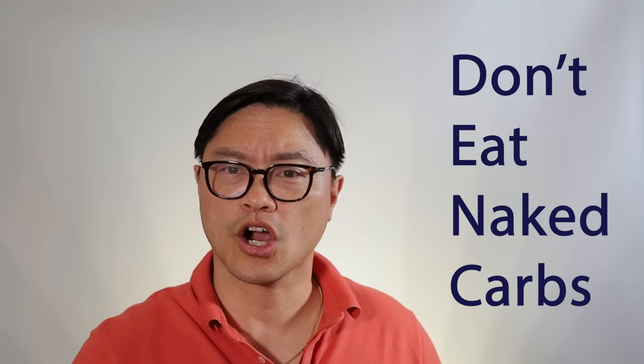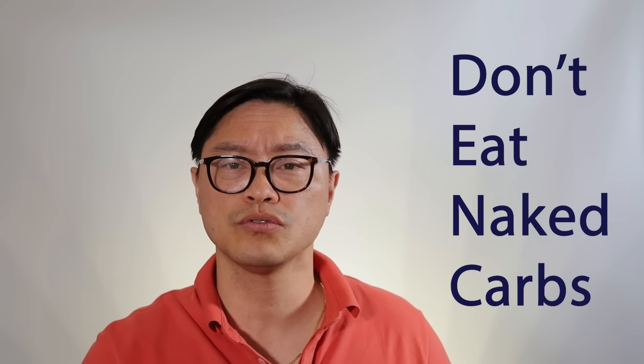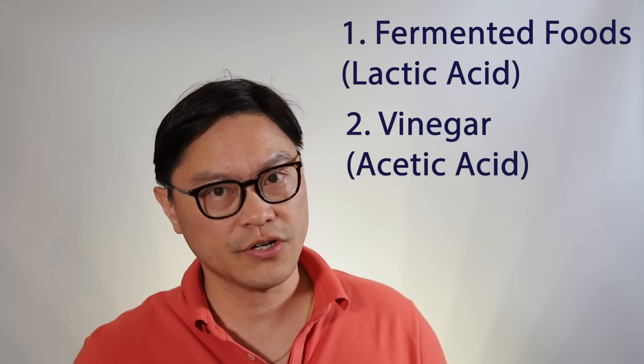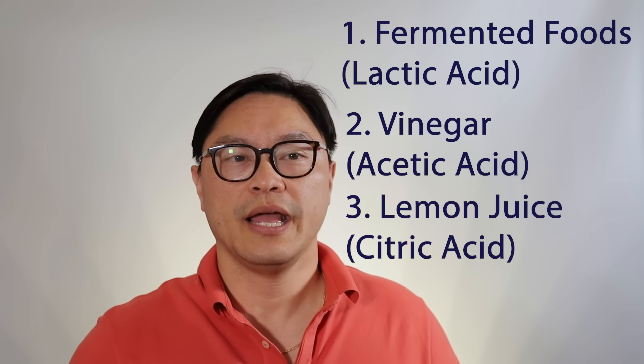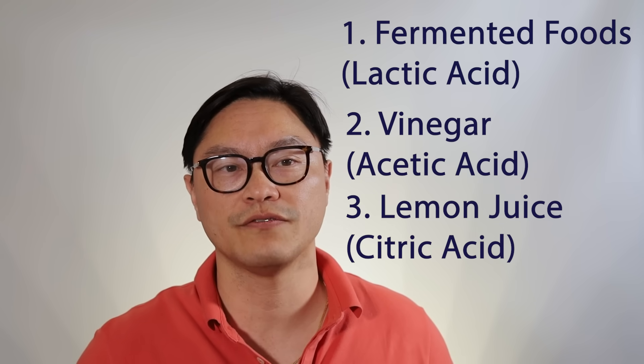So the bottom line is you don't want to be eating naked carbs — that is, carbs just by themselves — because you're going to expose yourself to maximum glucose and maximum insulin responses. The best thing is to add a little bit of acid, which is going to inhibit digestion of the foods and reduce how much carbohydrate your body sees. You can use fermented foods, which have lactic acid; vinegar, which is acetic acid; or lemons or lemon juice, which has citric acid. Doing so will produce a significant benefit in terms of lowering blood sugar.